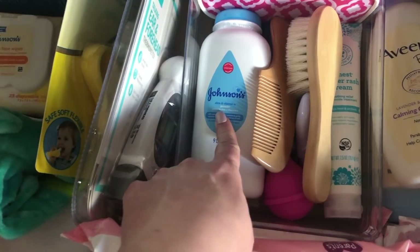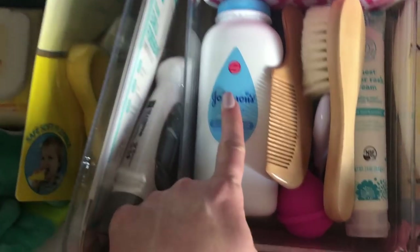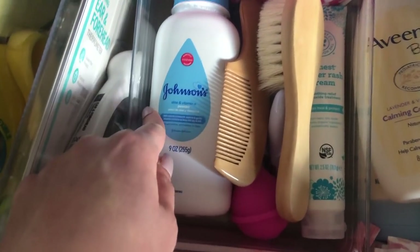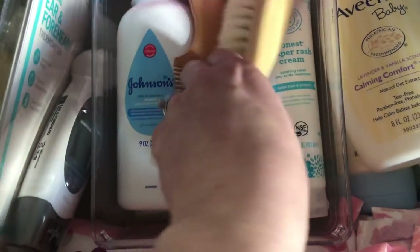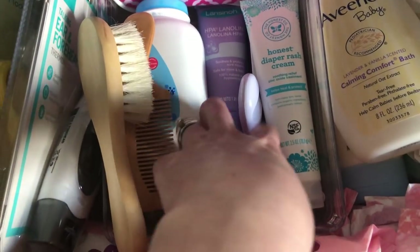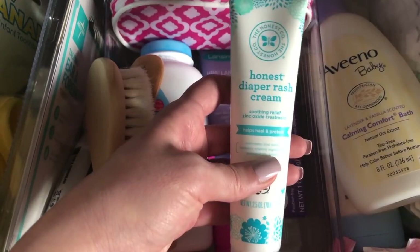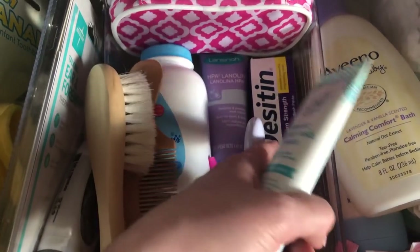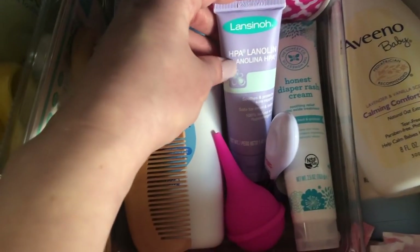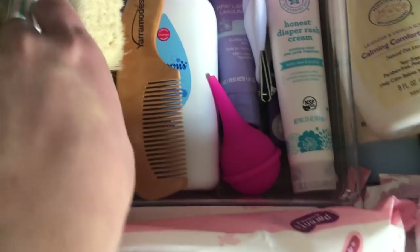In here I have her baby powder — I've actually already dipped into this because I've been chafing so bad on my legs, so mommy borrowed your powder Penelope! I got her a little wooden brush set from Amazon. Little booger sucker and nail clippers. This is diaper rash cream from the Honest Company, and I also have Desitin. I have some Lansinoh nipple cream — that's actually for me since I do plan on nursing.